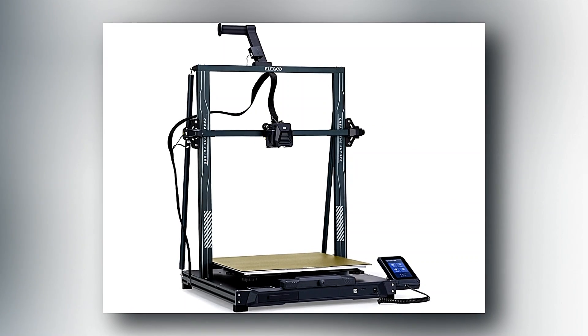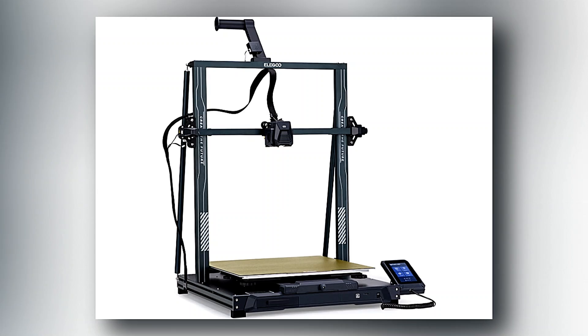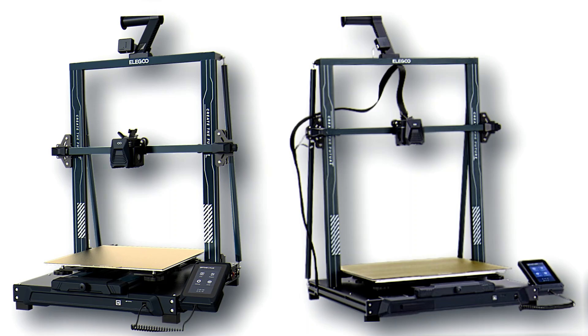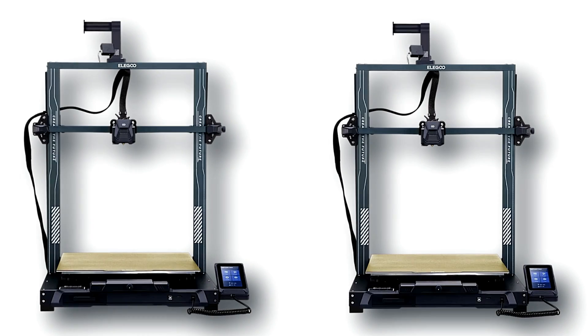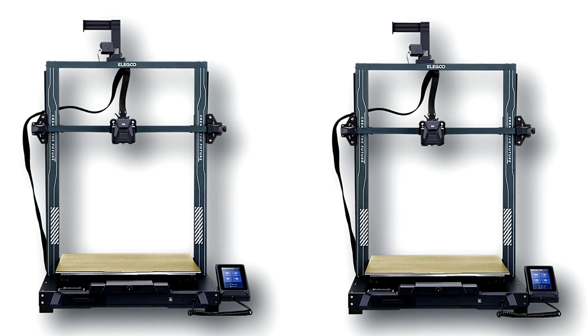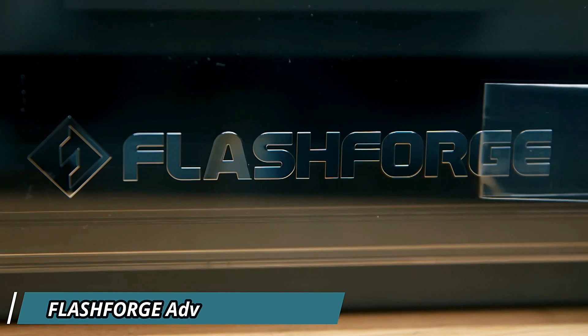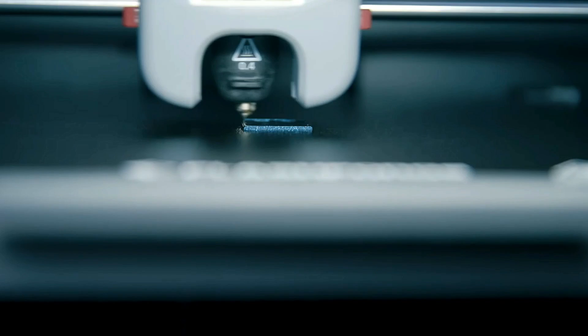Its intuitive capacitive touchscreen interface puts control at your fingertips, while its sleek design adds a touch of elegance to any workspace. With the Neptune 3 Pro, unleash your imagination and turn your ideas into reality with precision and ease.